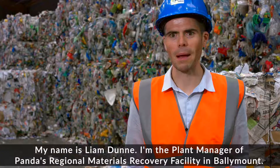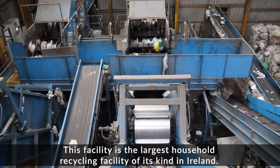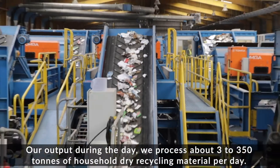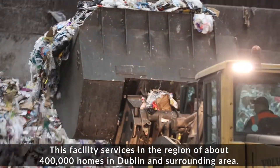My name is Liam Dunne. I'm the plant manager of Panda's Regional Materials Recovery Facility in Ballymount. This facility is the largest household recycling facility of its kind in Ireland. We process about three hundred to three hundred and fifty tons of household dry recycling material per day, and this facility services in the region of about four hundred thousand homes in Dublin and the surrounding area.